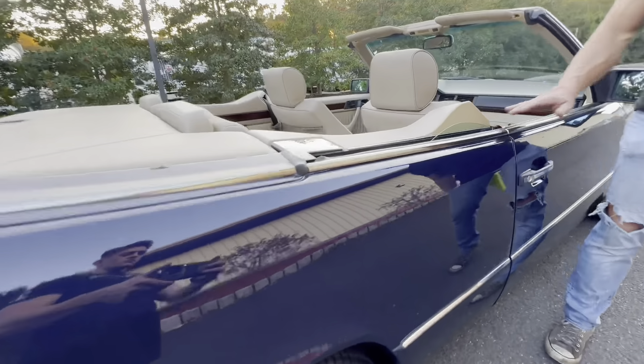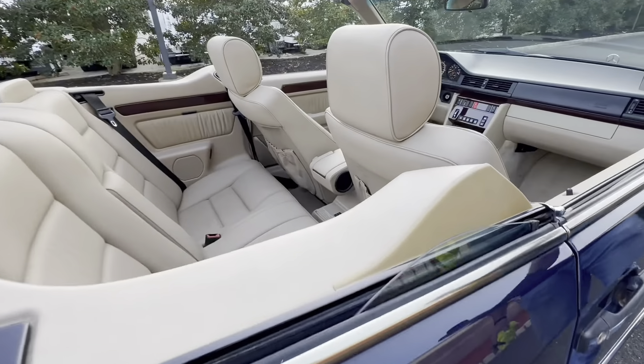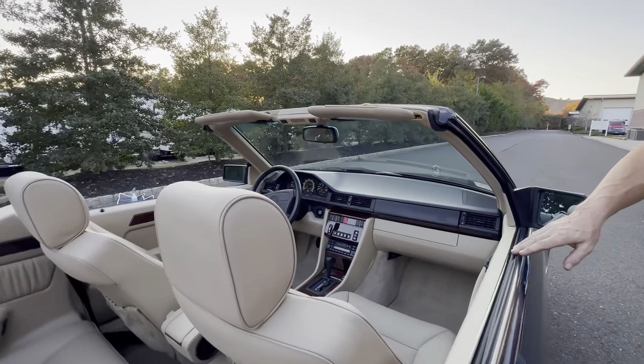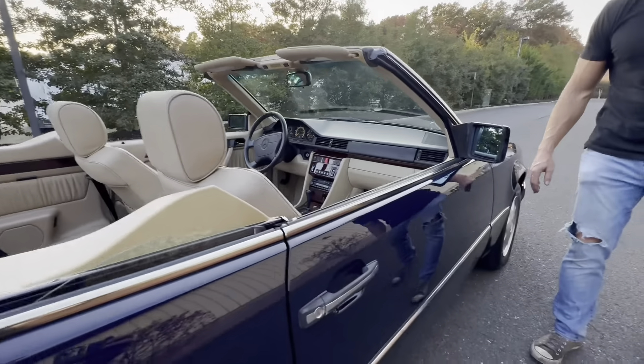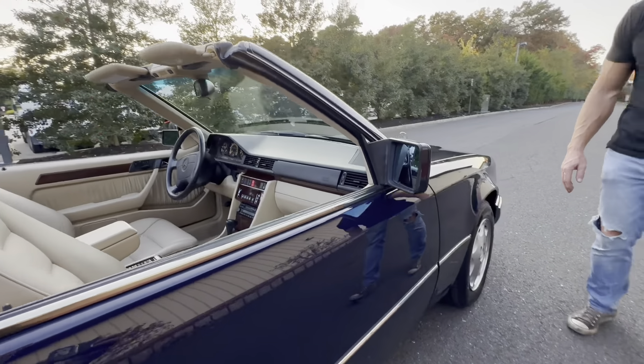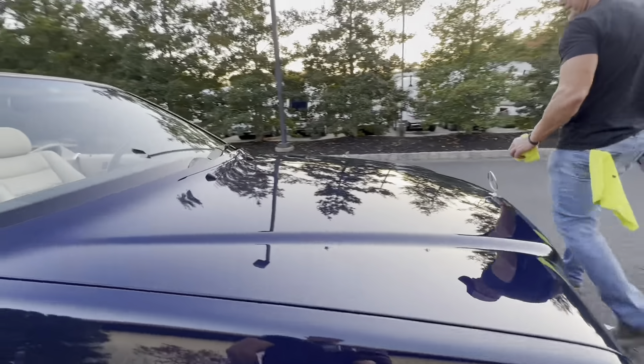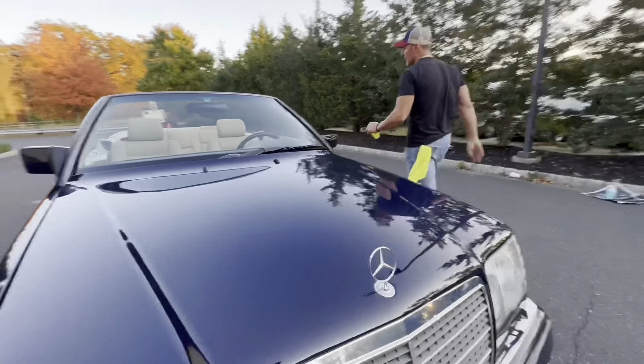All the plastic bits are in really nice shape, and the original visor mirrors are in excellent condition. This is a super clean car. We're going to show you the interior and the engine bay now.